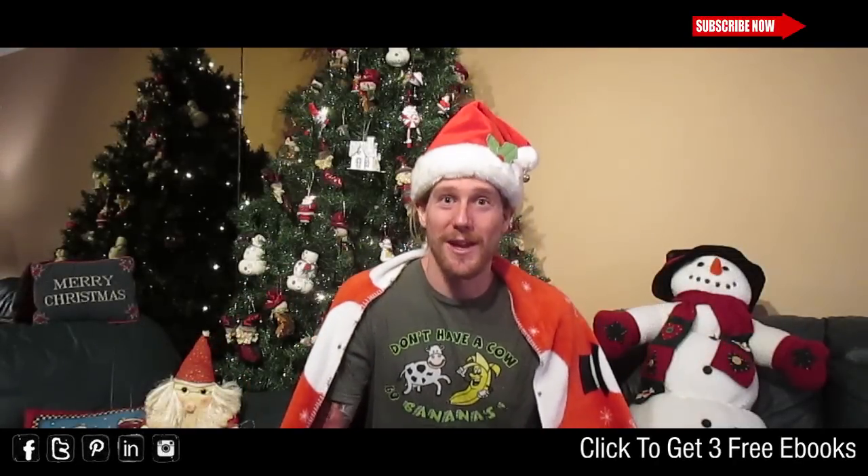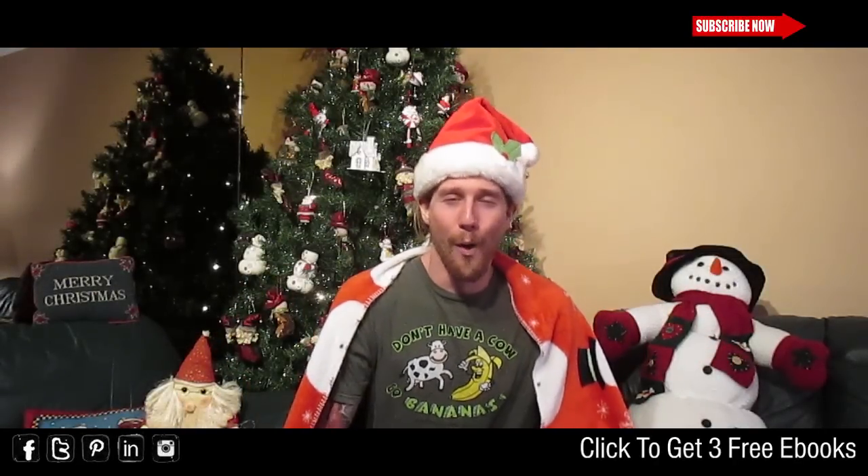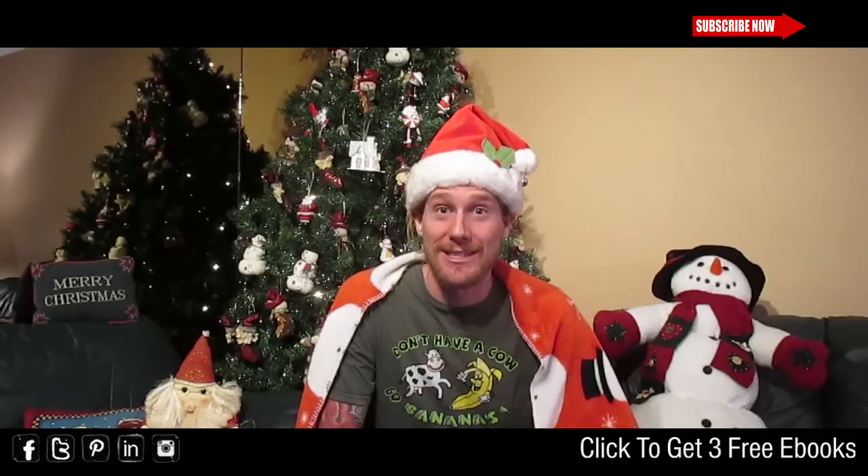Guess what everyone, this is Chris Kendall from therawadvantage.com wishing you a very ho ho ho ho, Merry Christmas and Happy Holiday Season.